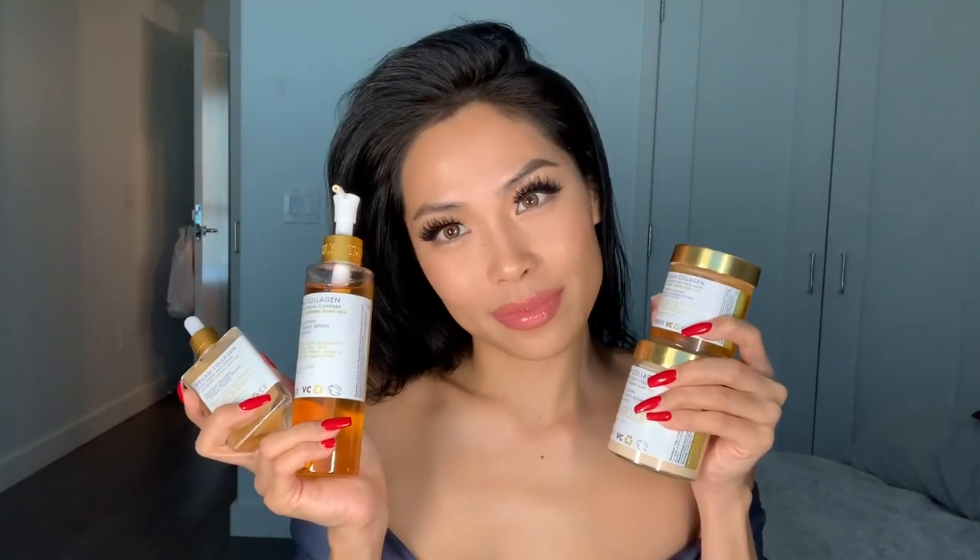I also use a CBD unicorn on my chest area which I'm in love with. But this Vegan Collagen Collection is so amazing. You can purchase it for a deal on their website for $124 and you'll be saving money.